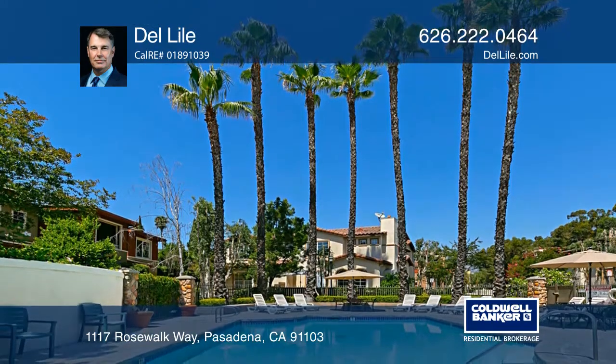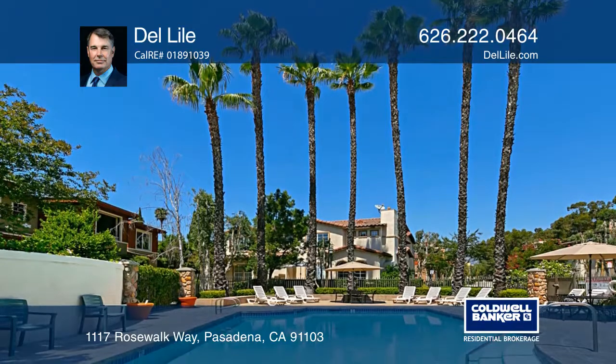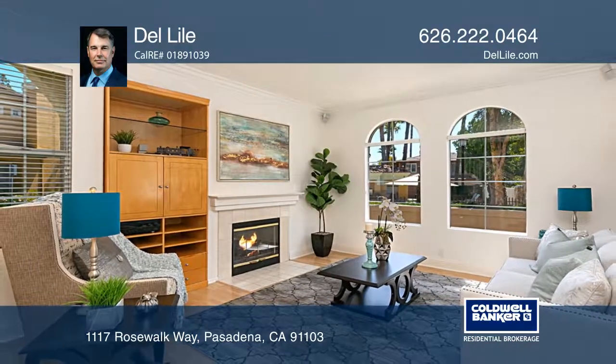The community features a pool, spa, sports court, and playground. Schedule a showing with Del Lyle today.